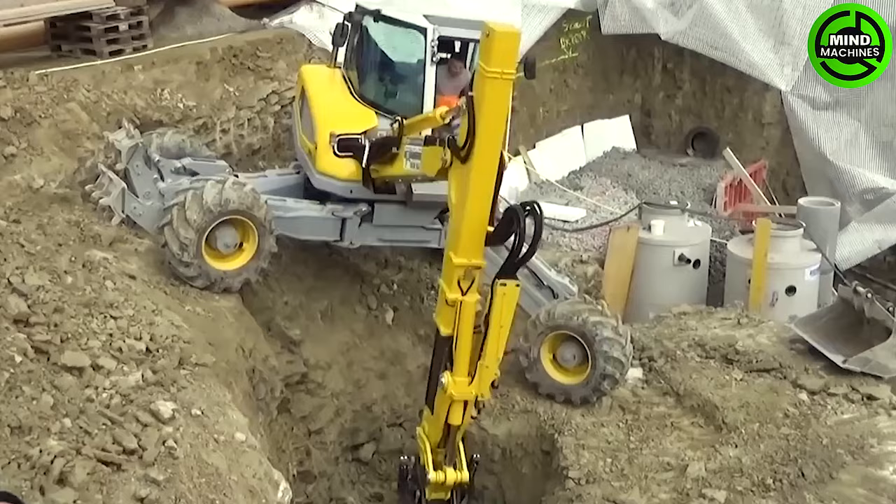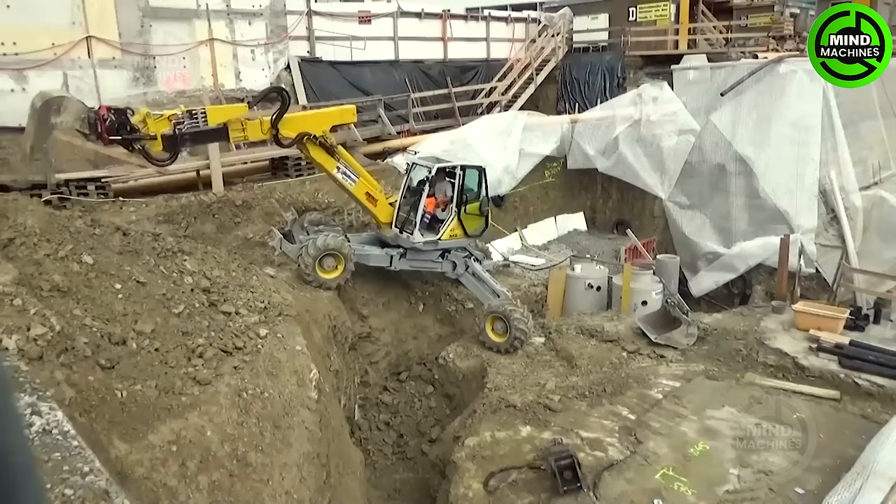The walking excavator from Saiku might appear quite large, but trust me, there's nothing especially surprising about it, thanks to its compact dimensions.